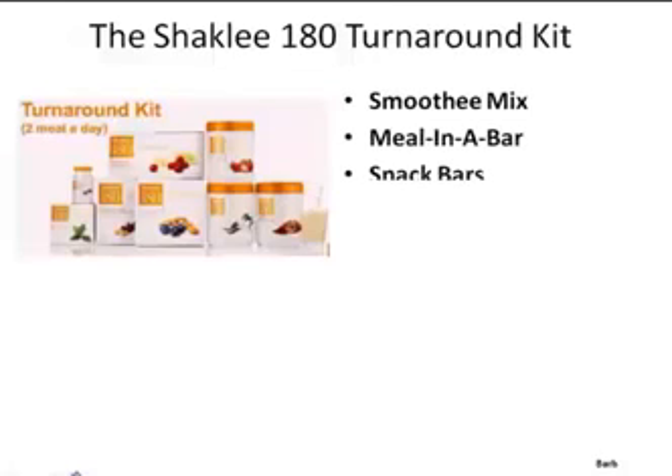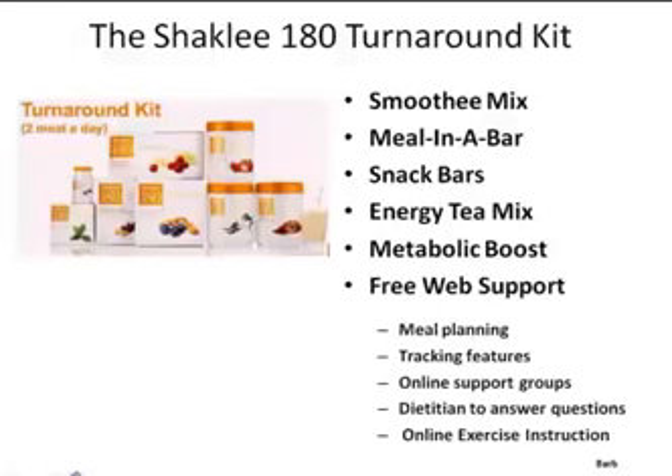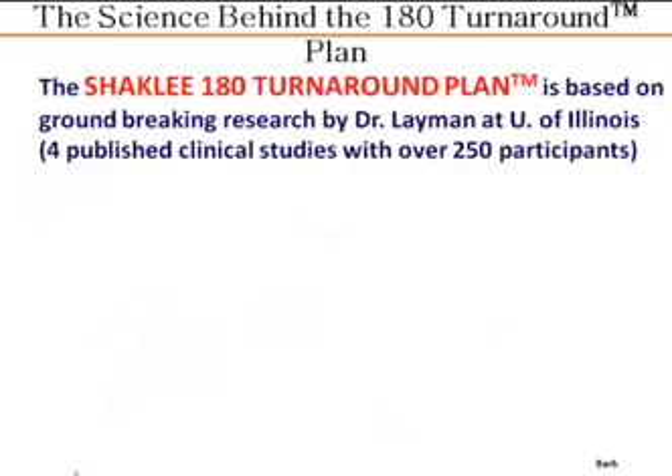The Shaklee 180 turnaround kit, just by way of a little review, includes a smoothie mix, a meal-in-a-bar, snack bars, energy tea mix, metabolic boost, free web support, and people can even earn their entire kit free when they refer three friends.